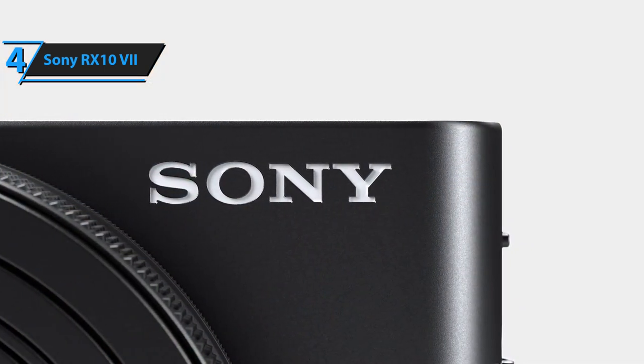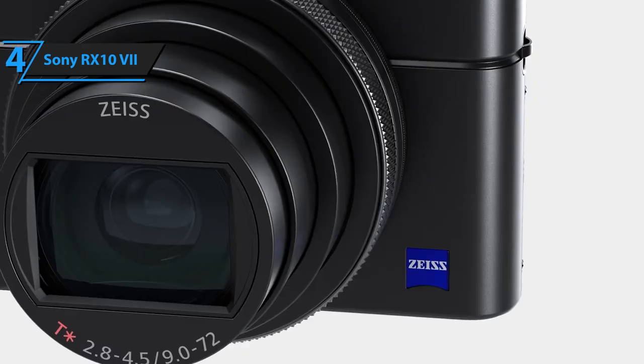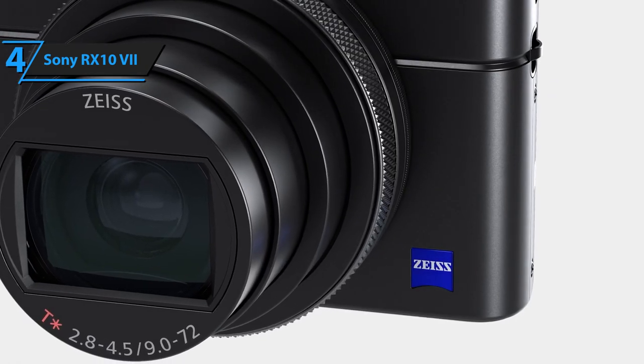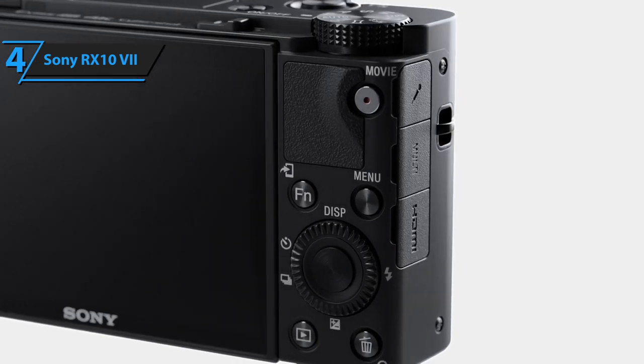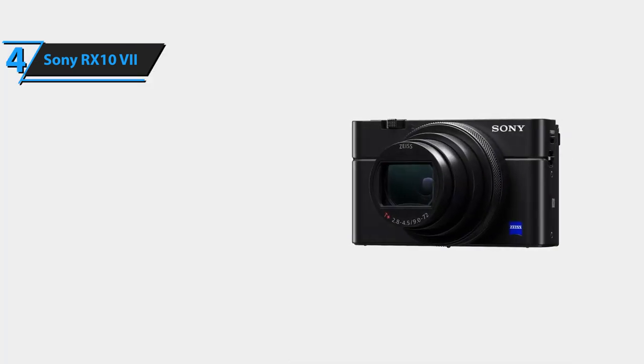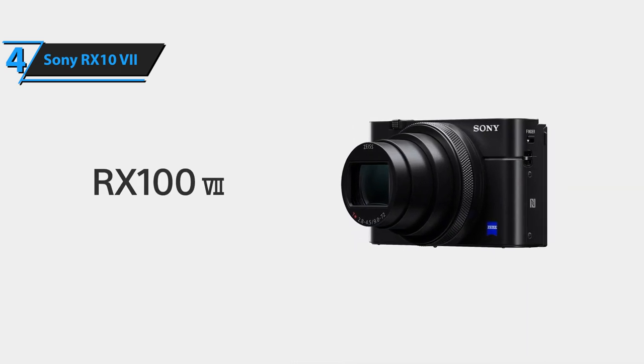Smooth and stable AF is the result of advanced AF algorithms, and real-time tracking and Eye AF in real-time for humans are now also available for movies. With HLG Hybrid Log Gamma, you can enjoy HDR images by simply connecting the camera to a Sony TV that supports HDR HLG via a USB cable.